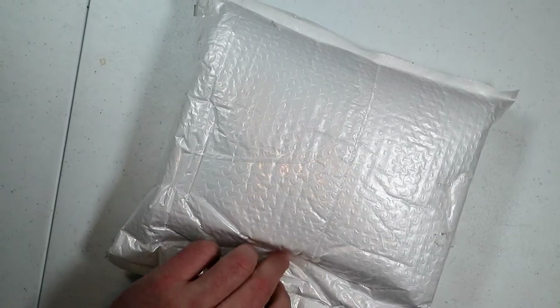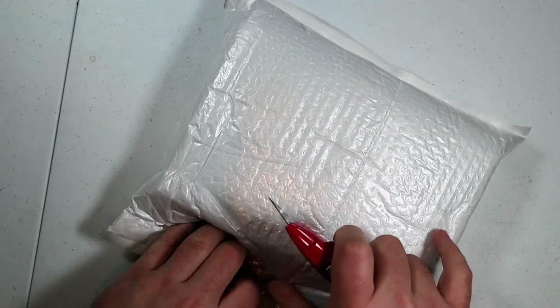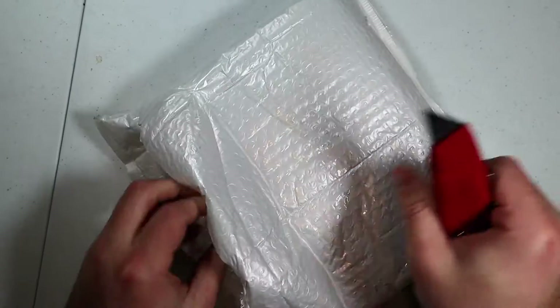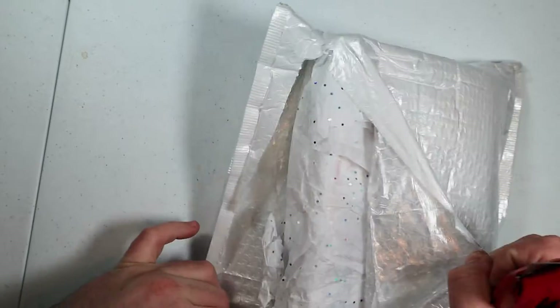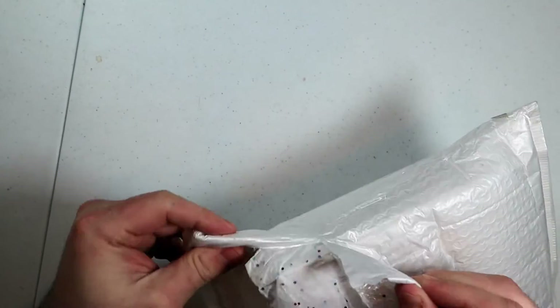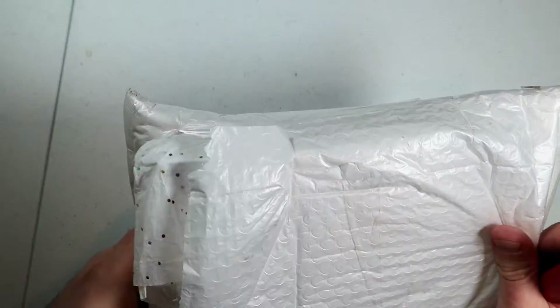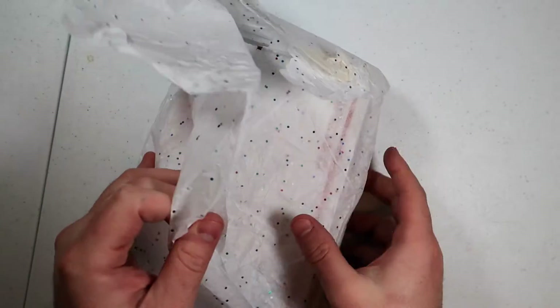Let's open up this package here — this one is from eBay. There's quite a bit of good stuff from eBay today; you'll be pretty shocked. Oh, this is some cool paper — look at this sparkly wrapping paper.